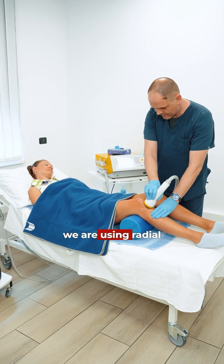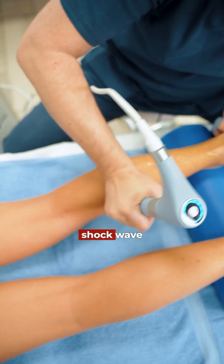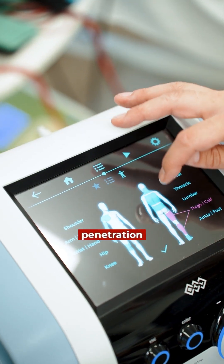For shockwaves, we are using radial shockwaves, focused shockwaves, and spark wave shockwaves, which have the deepest penetration in the body.